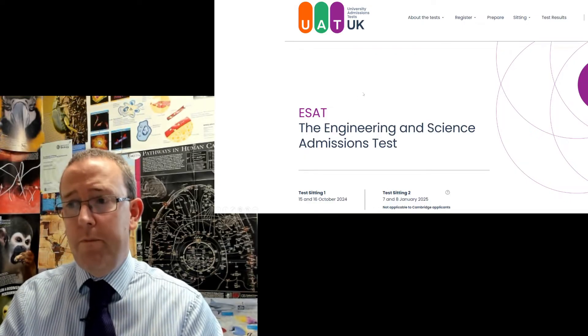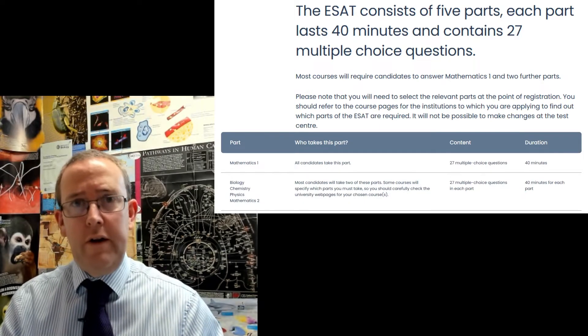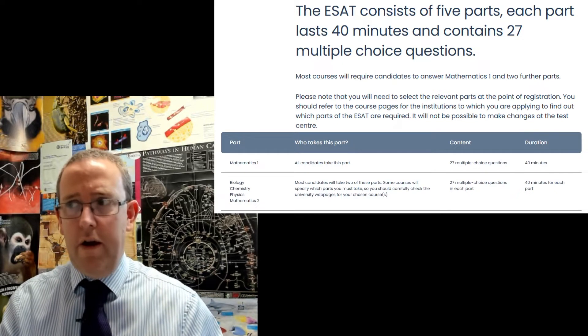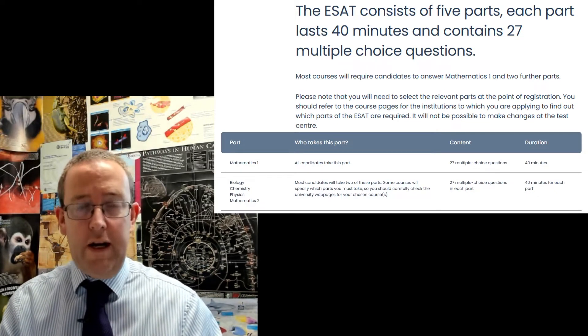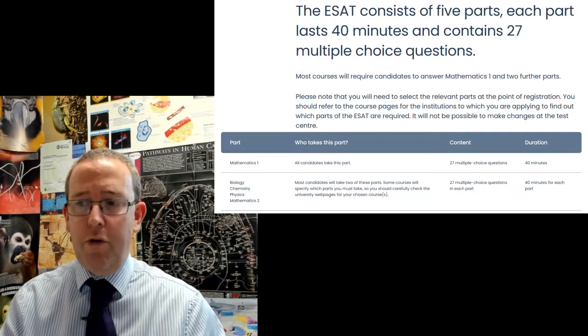So what is the ESAT? The ESAT consists of five parts. Each part is 40 minutes long, and most of you will do three of them. There are 27 multiple choice questions each, so you're looking at a two-hour exam — 40 minutes on three modules.